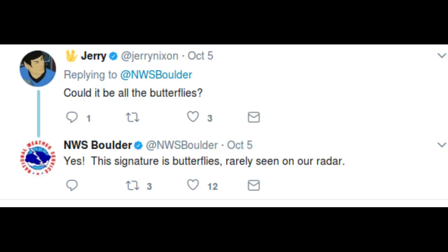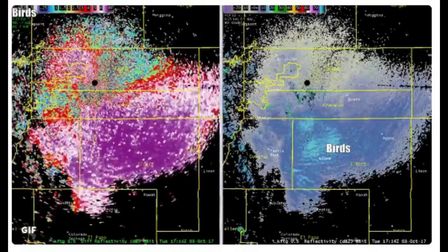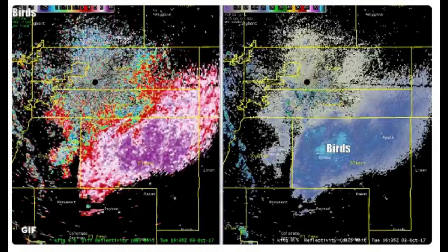They later established that the 70-mile-wide mass was a kaleidoscope of painted lady butterflies. Forecasters say it is uncommon for flying insects to be detected by radar. The colors on the radar image are a result of the butterfly's shape and direction, not their actual colors.